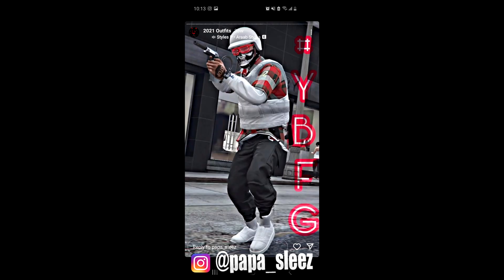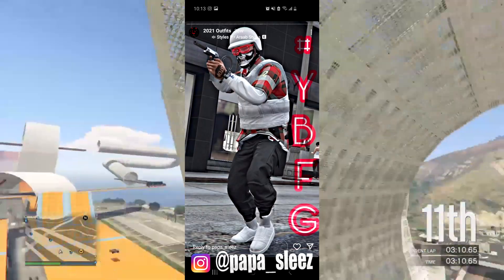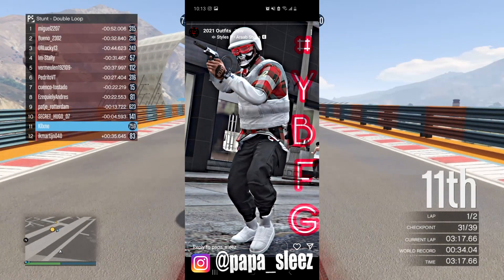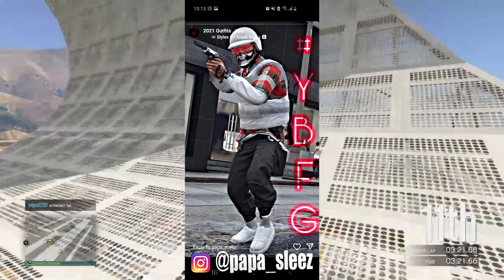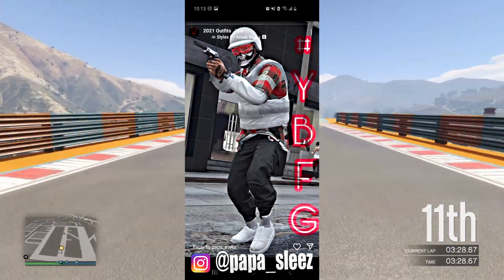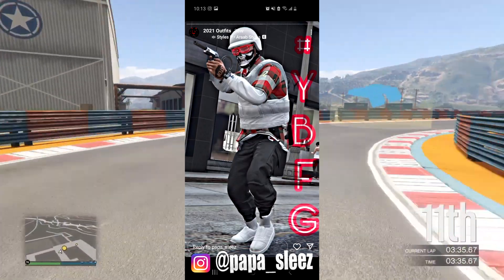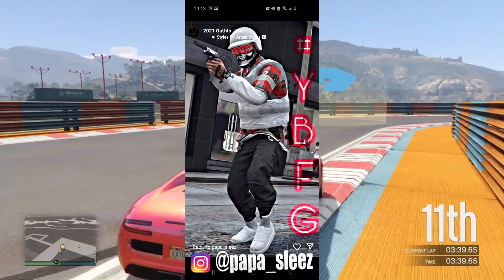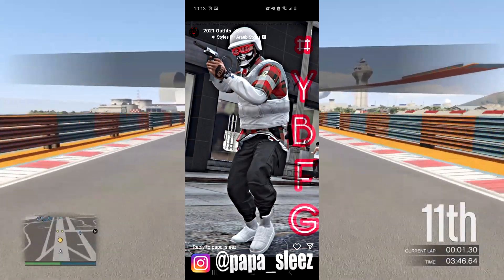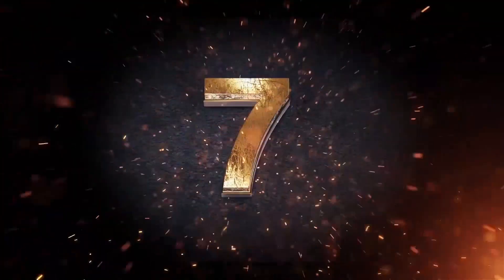For outfit number seven we have this one here — it's kind of basic but it matches well. I like the black joggers since most people use white these days. It has a white bulletproof helmet, glow glasses, and a shirt that has basically all the colors in the outfit so it ties everything together. It also has cuffs without gloves — I would've added black fingerless gloves. The sport shoes match well too. Without a parachute and logos I'd give it a seven out of ten.